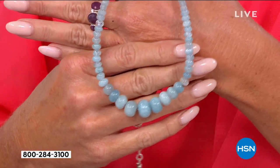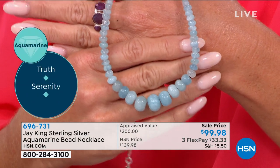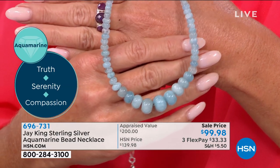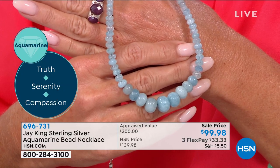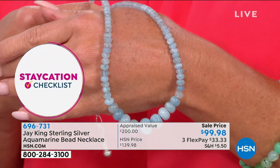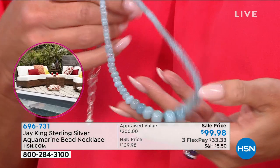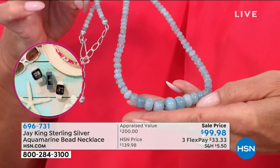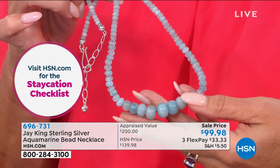Before this, the only thing we ever did — Lynn and I have worked together almost from the get-go — we would do maybe some chip necklaces, aqua chip necklaces, that kind of thing. The reason we did that is because if I had bought the aqua rough that those chips were cut from and cut a necklace like this, you would have been looking at several thousand dollars.